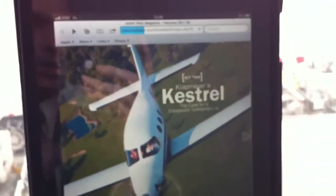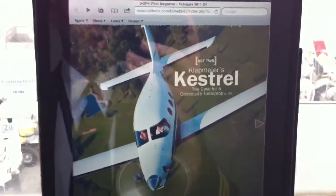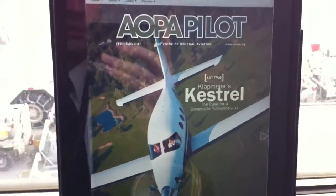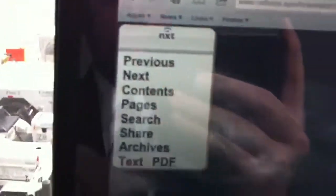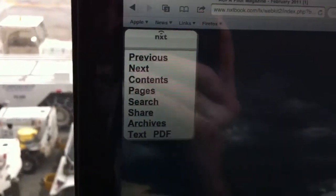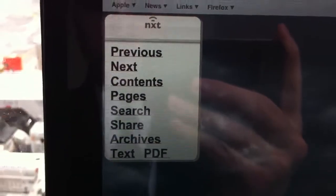I'll go ahead and hit the back button and go to the main page. So this is the front page of the magazine. It has an arrow button on the side to continue and open the inside flap. The document is going to go ahead and open — and the first thing we see is an advertisement. I clicked on the screen and a menu pops up with options for: previous, next, contents, pages, search, share, archives, text, and PDF.